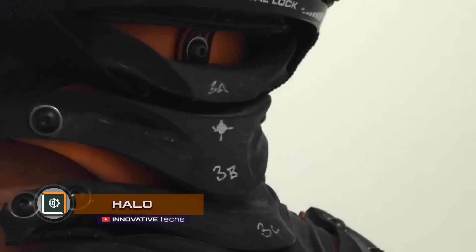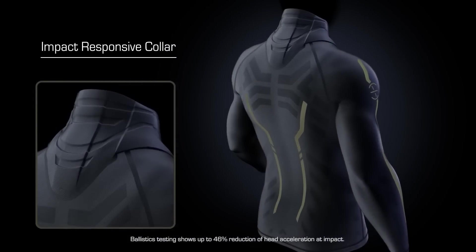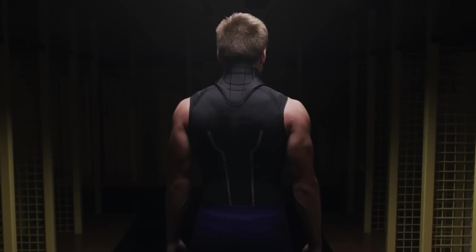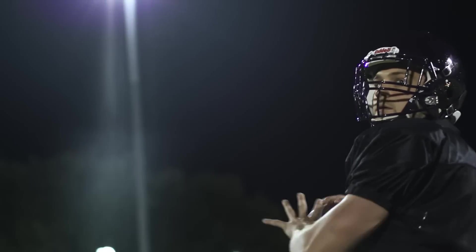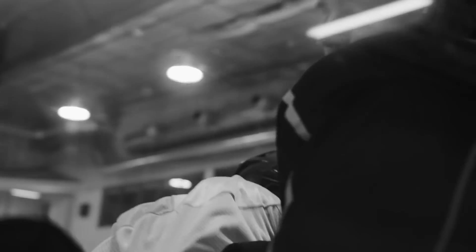A t-shirt called Halo can protect against brain concussion. This invention can be safely attributed to protective gear, but at the same time it is worn like ordinary clothes, without constraining movements or restricting the mobility of an athlete. The principle of Halo's operation lies in the presence of a special collar, which during sports activity remains soft and does not cause discomfort. However, once an athlete receives a hit to their head, the collar becomes hard and slows down the movement of the head in the direction of the hit, which helps protect against brain concussion.